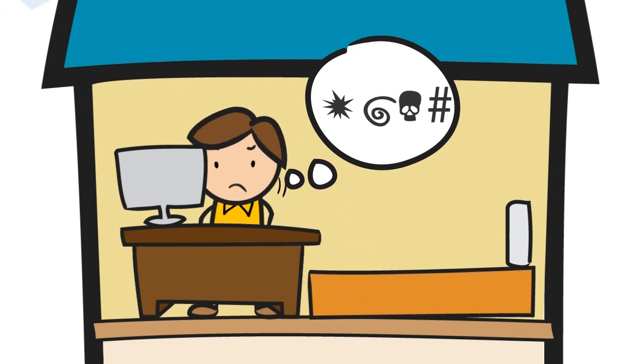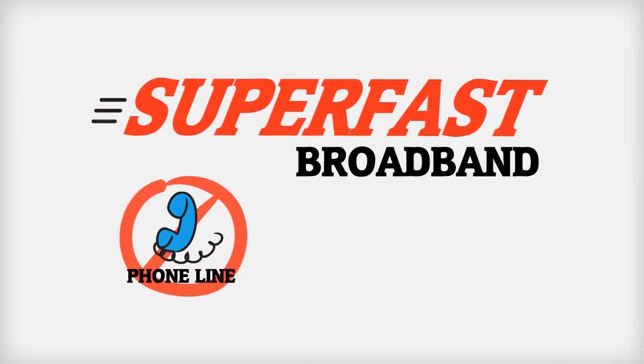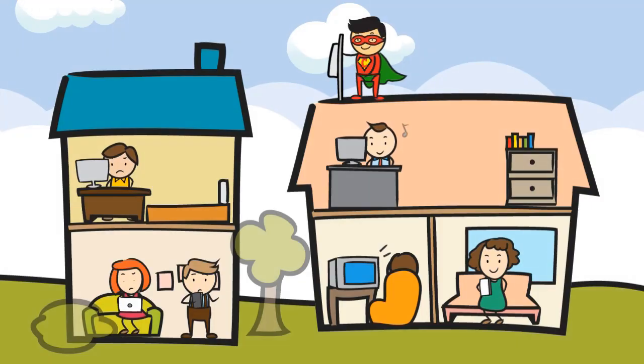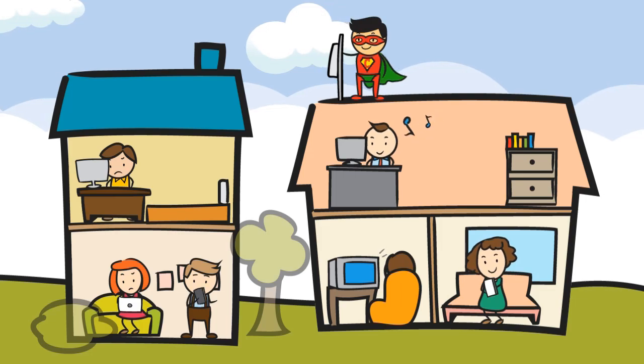Do you want to go faster? Then say hello to super fast no phone line broadband by Connexin. With Connexin you can enjoy super fast broadband without paying super expensive prices.